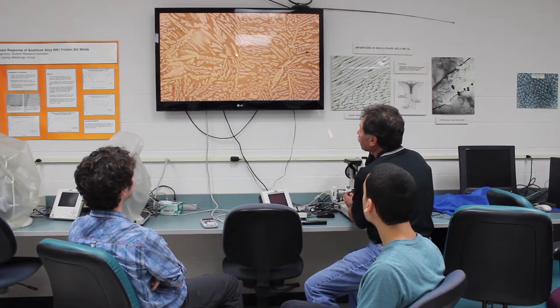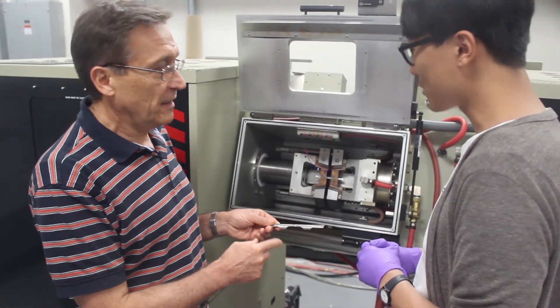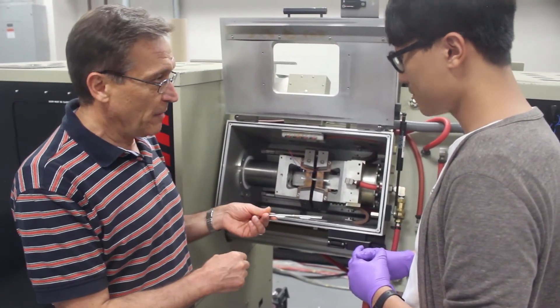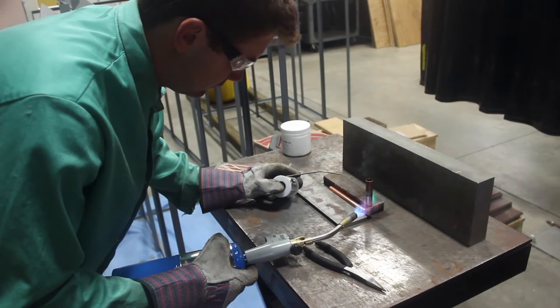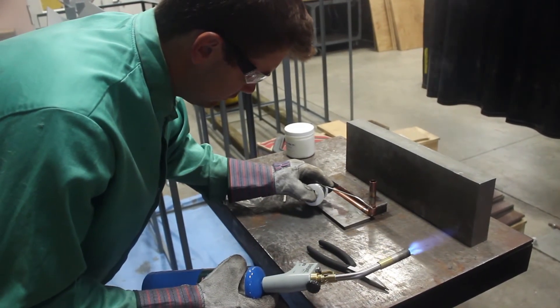Another important reason for joining the center is access to students. Those of you who have tried to hire welding engineering graduate students or undergraduate students with welding engineering degrees recognize that there are not many students out there with this particular level of expertise. So this allows you direct access to these students, and a lot of our students end up actually working for member companies who are supporting the center.